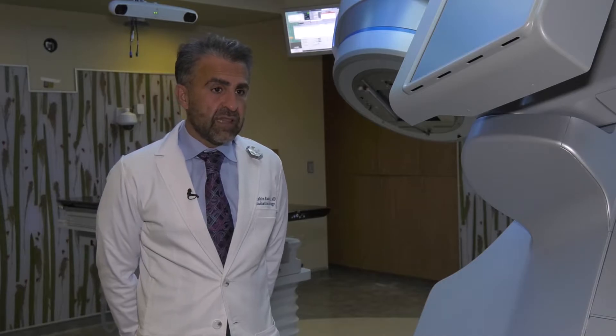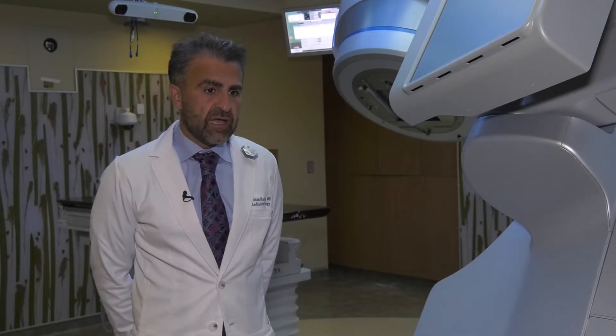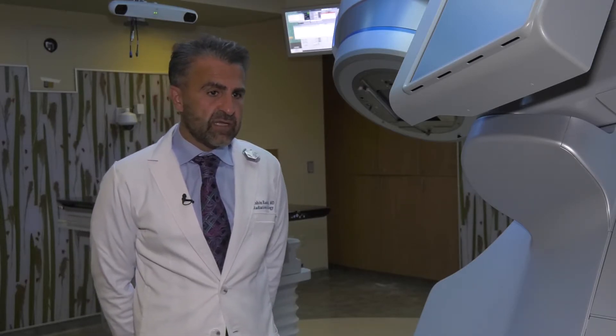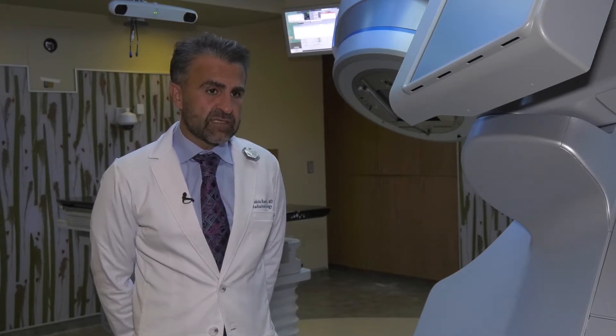One of the more exciting places that we can treat with this is the lung, where we can treat early stage lung cancer where it would take us six to seven weeks and have a 50% success rate. We're able to do it in just five treatments total and have a 90% success rate. The side effect profile is a lot more favorable and that time commitment for the patient is a lot less.